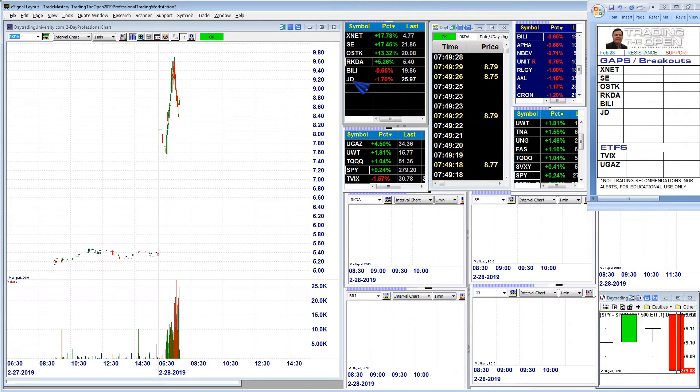Next, RKDA. A really nice gapper from a close yesterday of 5.40, gapped all the way up to just under $8 a share, ran up to 9.80 or 9.70. It's doing a mean reversion pullback and is likely to bounce and chop here a little bit. We don't trade — or at least I don't trade — pre-market.